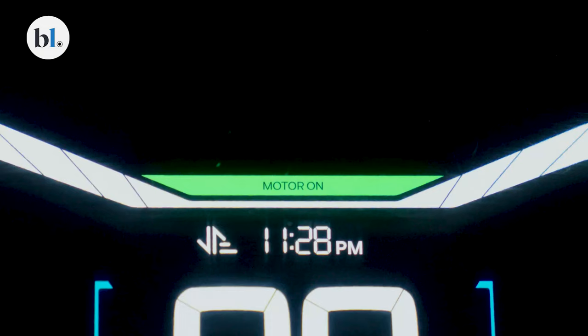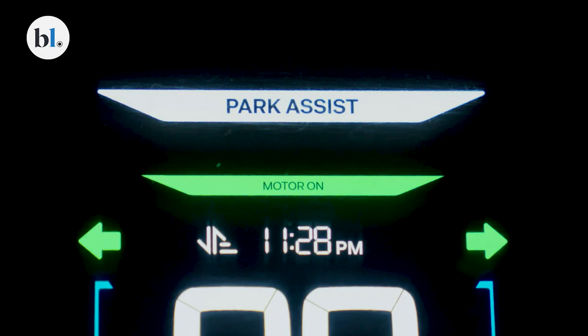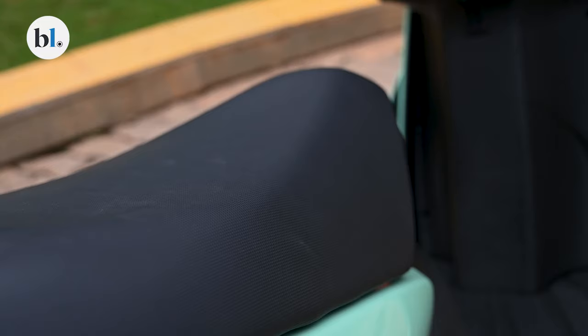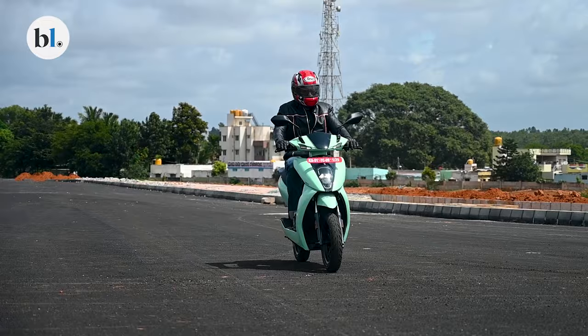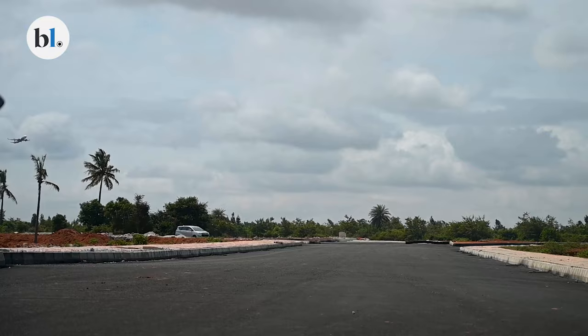You can just twist the throttle to go into a parking slot if you are finding yourself in a tight spot. There are also a lot of digital features combined with sensors to make sure the use case scenario can be met.